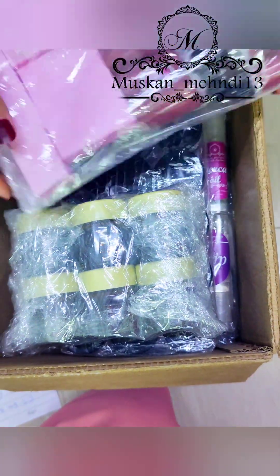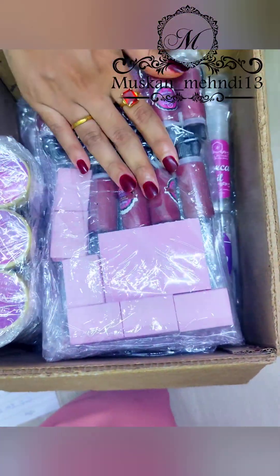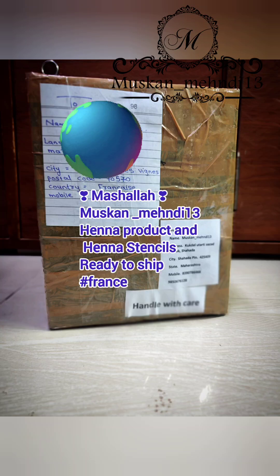Now it is time to fix all of these into the box. It's very difficult, as you know, to find a suitable box for all the products. We have to fit everything in this box, and then it is ready to fly to France!